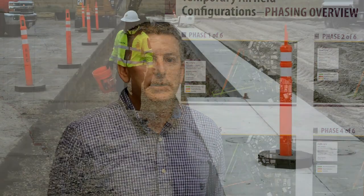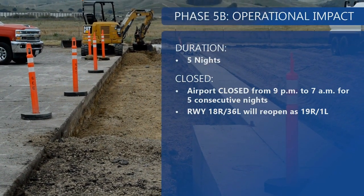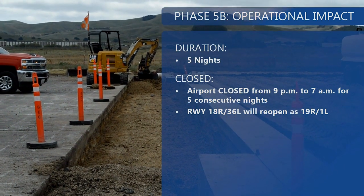At the conclusion of the 70 days for Phase 5A, Phase 5B will commence during which the airport will be closed at night for five consecutive nights. These night closures will occur from 9 p.m. to 7 a.m. local time. At the conclusion of this phase, the old 18R/36L will reopen as 19R/1L, so please keep this upcoming change in mind.